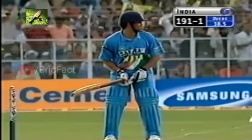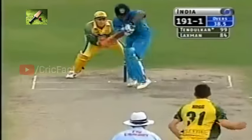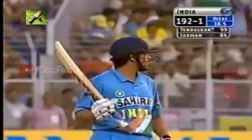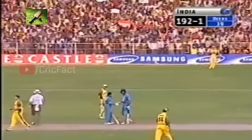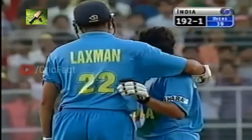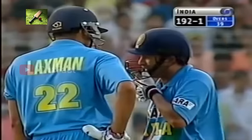Tendulkar is close to the century — one big hit, one ball left in the over. And that's it! The crowd erupts here in Gwalior. Number 35 — fabulous innings from a fabulous player. His 35th one-day hundred, 192 for one. The sixth against Australia. And it's been a fantastic one.